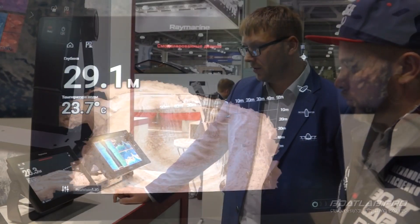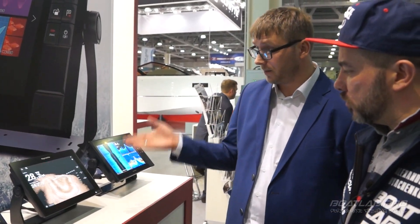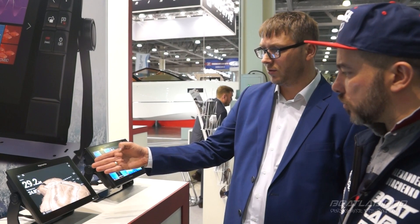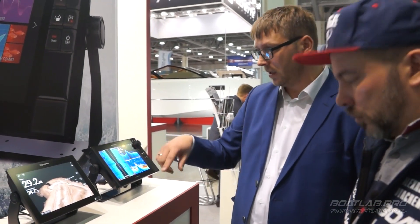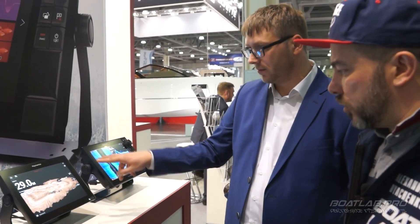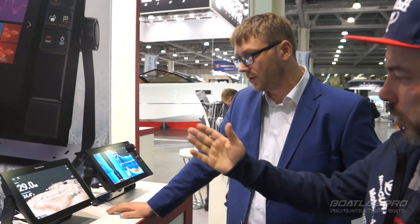Дальность захвата для построения объёмной картинки выбирается в ручном режиме — из прохода можно выбрать до 300 метров. Но это очень сильно зависит от глубины: при малых глубинах возникают тени. Здесь нужно сужать зону захвата и более детально обрисовывать.